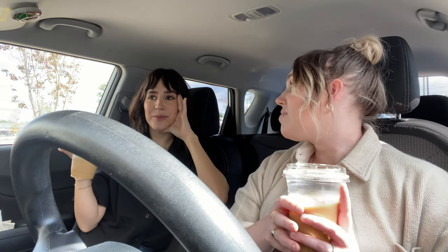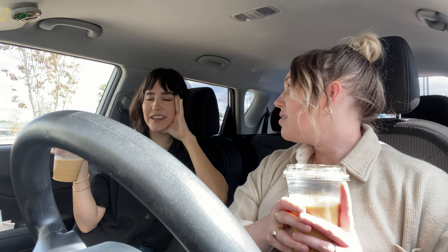We got our coffees and we are now in the parking lot for Southern Thrift. Hopefully it has some good fall stuff because I need sweaters. Anna is looking for sweaters, flannels, chunky cardigans — just anything cozy. We're gonna scope this place out, so let's go thrifting!